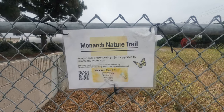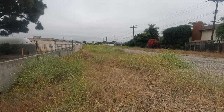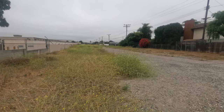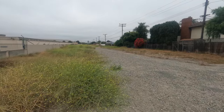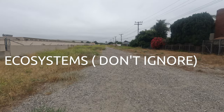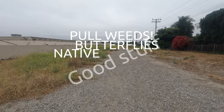Welcome to this documentary on the Monarch Nature Trail in Huntington Beach. Here we have plenty of dry vegetation. You can volunteer and help out with the ecosystem, support native plants, pull weeds, and support the monarch butterfly. Good stuff!